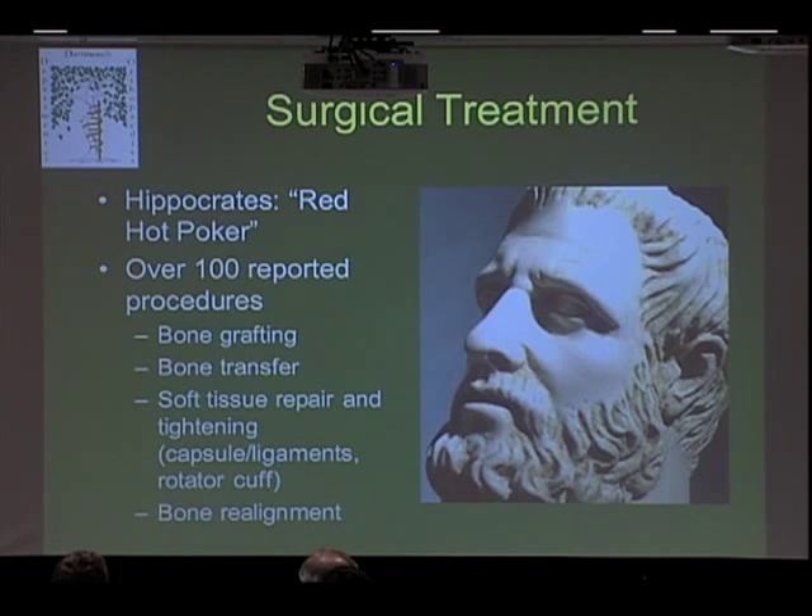The basic categories — and I'm not going to go into all of these in detail — basically involve bony work such as grafting bone from the hip or other places, taking bone from around the shoulder and transferring it, repairing the soft tissues only, which is the Bankart repair as Dr. Carr discussed — including repairing the capsule, ligaments, and rotator cuff — and some more rare bone realignment procedures for patients who have bony problems they may have been born with.